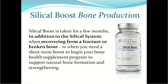Silical Boost is designed to help bone production during the healing phase. It's taken for a few months in addition to Silical System when recovering from a fracture or broken bone, or if a short-term boost is needed to begin a bone health supplement program. This supports natural bone formation and strengthening. It needs to be taken with the Silical System because that system has nutrients that are also important for bone formation.